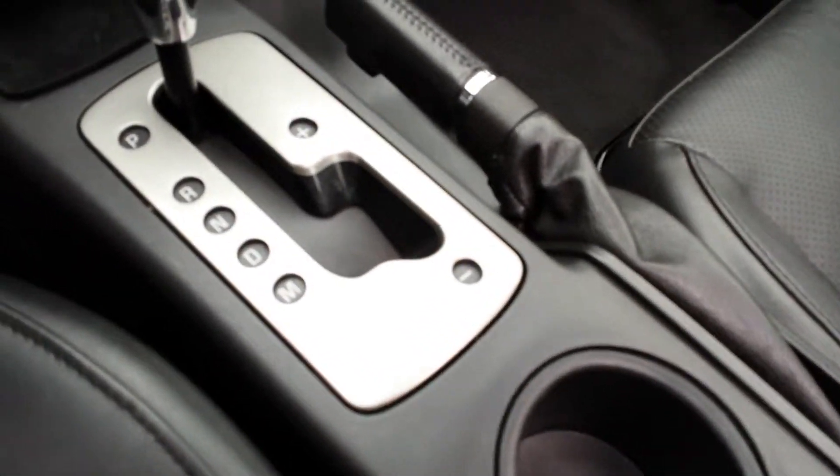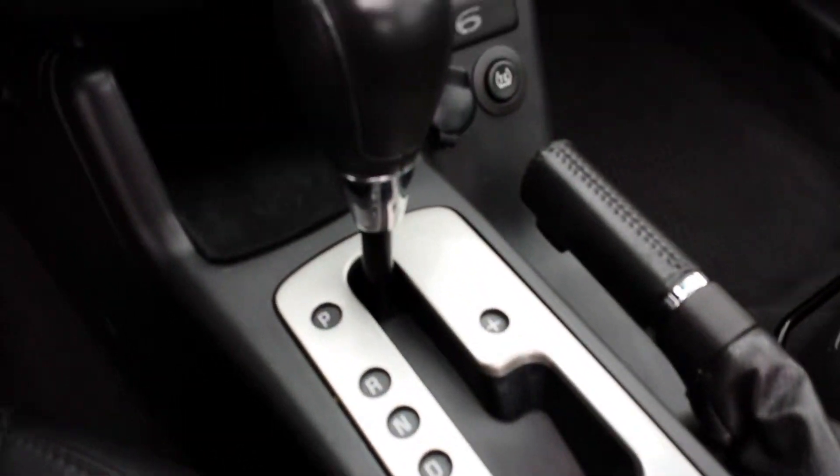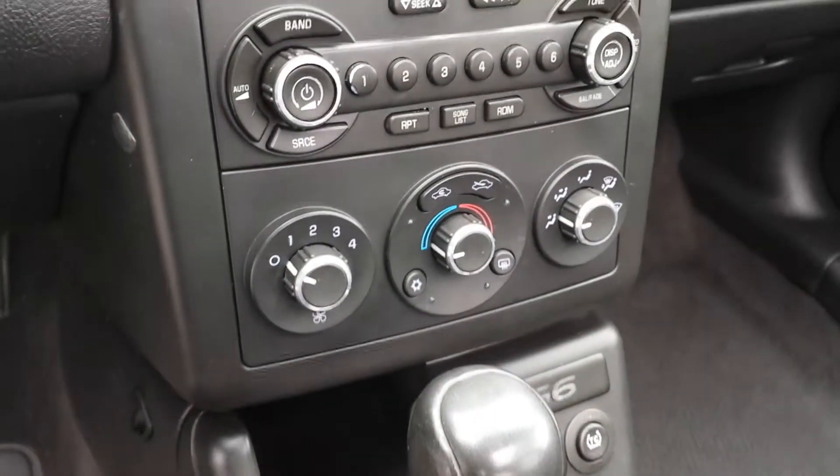The automatic transmission is also shiftable to go into manual transmission if you wanted to — or Sportronic shift.